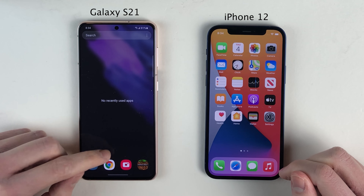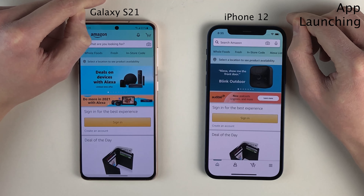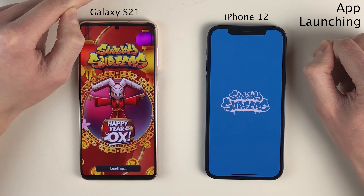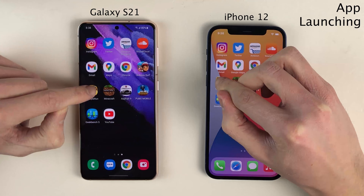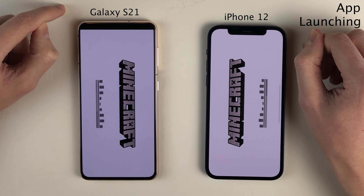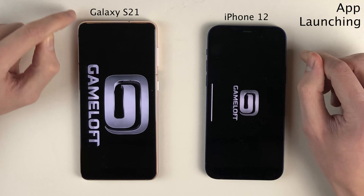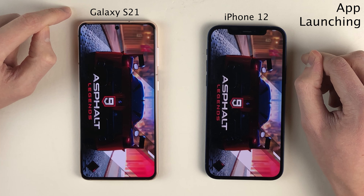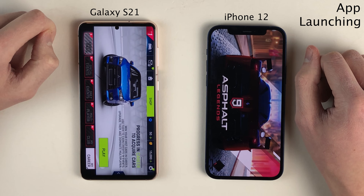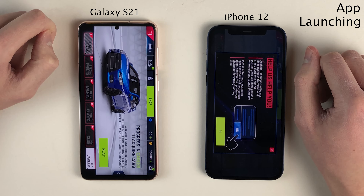With the app switchers cleared on both devices, let's move on to some app launching. Starting off with lighter applications, both devices tear through opening up these apps. The Galaxy S21 has a little bit of an edge in most of these applications over the iPhone 12 — just a split second, but an edge nonetheless. The minor differences that appear usually aren't noticeable in day-to-day life. Another factor to note is that the app open animations on the Galaxy are a little bit faster than the iPhone's, which does help the Galaxy slightly.